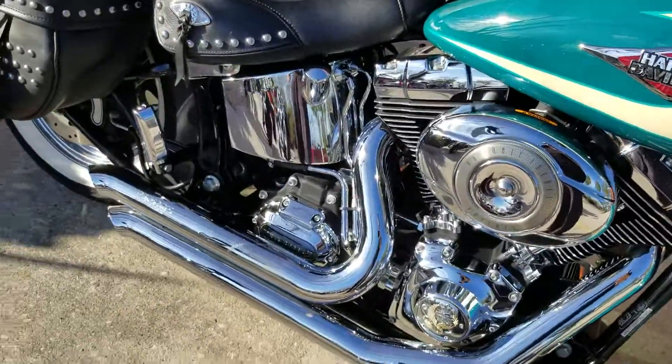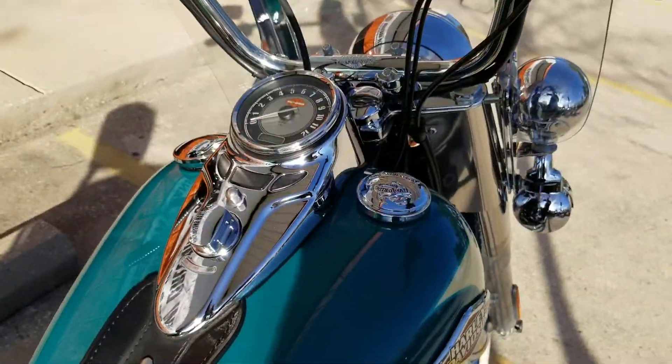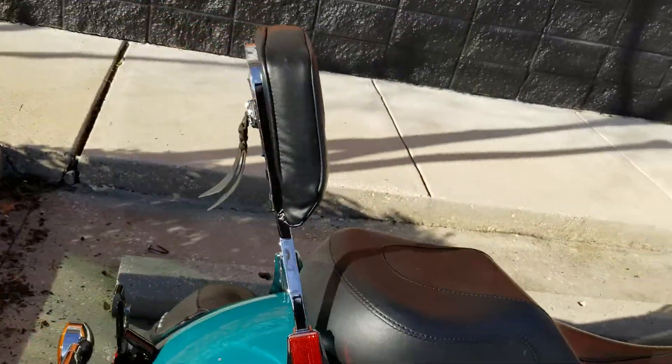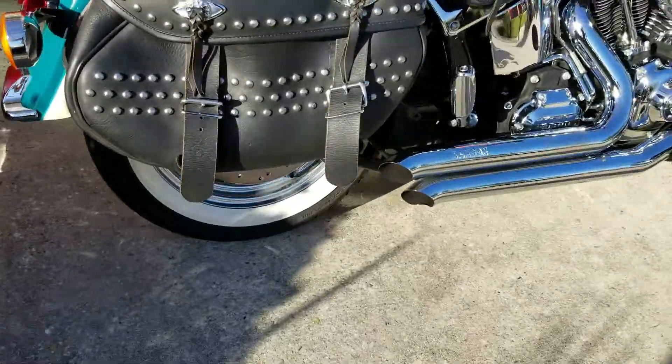It's got a pair of Samsons already on it with the Stage 1 — very nice quality sound to it. Paint's in really good condition. Changed out the grips over here, you've got a nice sissy bar instead of the stock one. Clean back end with the whitewall tires and the chrome wheels.